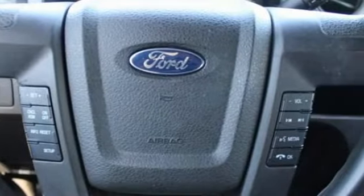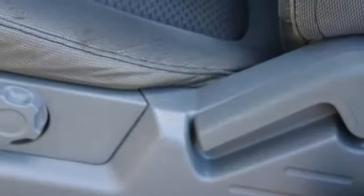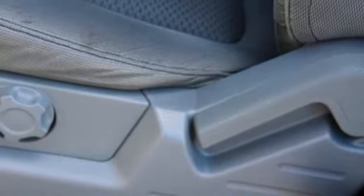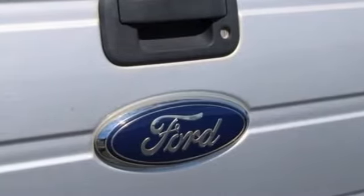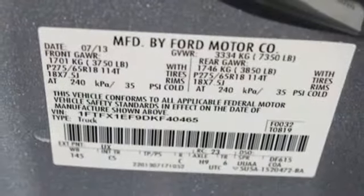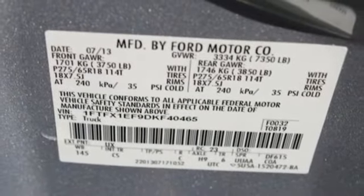Automatic transmission, aluminum wheels, AM-FM stereo radio, wireless phone connectivity, manual tilting steering column, front tow hooks, electronic shift on the fly, and external memory control.